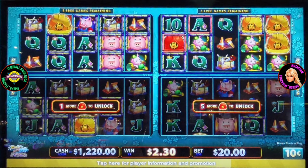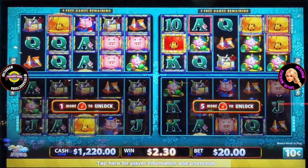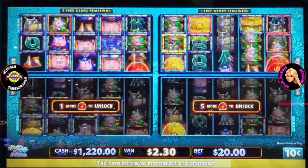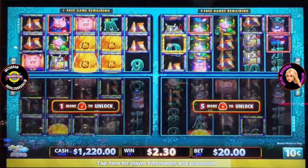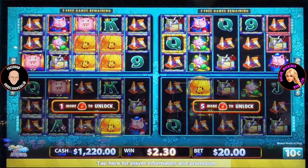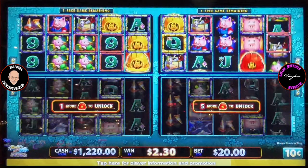Re-spins are basically free spins you get after certain combinations, giving players another shot at winning without putting down more money — think of them as a bonus consolation prize. Mansions are probably a high-value symbol in the game. And executive piggies are likely part of the bonus rounds, with different levels of piggies signifying different bonus tiers — and those executive piggies are definitely the ones you want on your side.